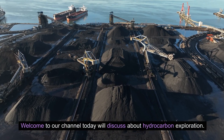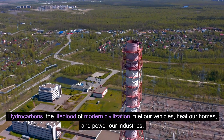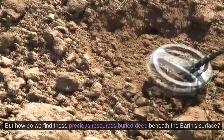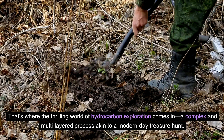Welcome to our channel. Today we'll discuss hydrocarbon exploration — unveiling the hidden treasures, a deep dive into hydrocarbon exploration. Hydrocarbons, the lifeblood of modern civilization, fuel our vehicles, heat our homes, and power our industries. But how do we find these precious resources buried deep beneath the Earth's surface? That's where the thrilling world of hydrocarbon exploration comes in.